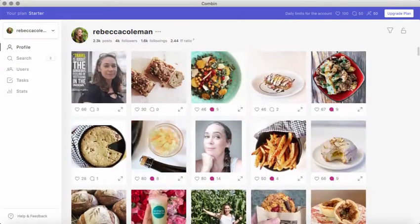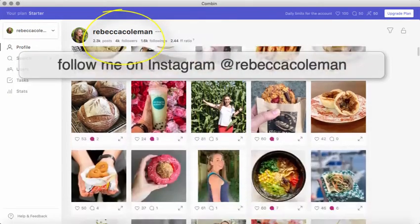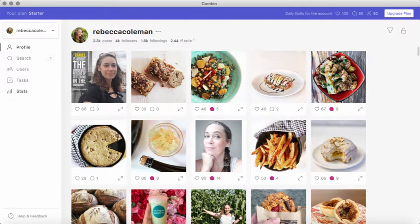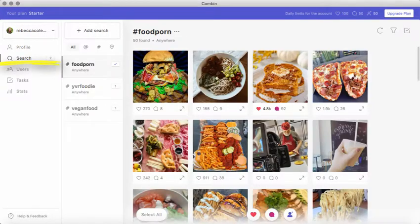This is my Instagram right here. You can see all my posts that I've put on here. Where it's really, really interesting is over here where it allows you to do some stuff. What I'm going to do is head over here into search — you can see I already have search terms that I've already put in there on my own.